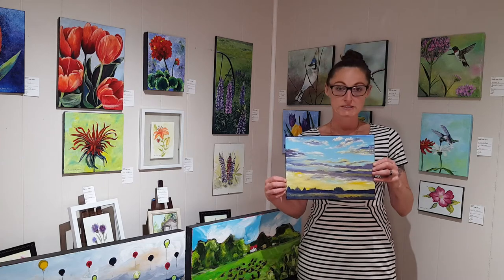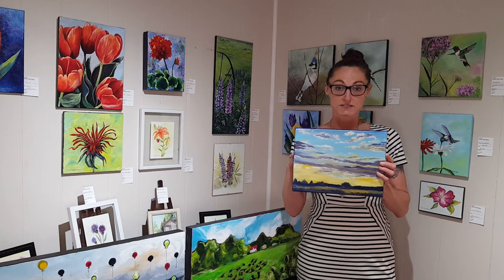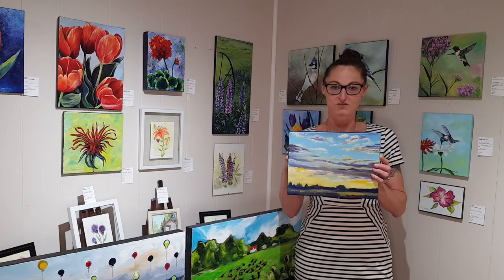Her painting is acrylic on canvas and the price is $135 plus tax. We'll have all the information for you below.